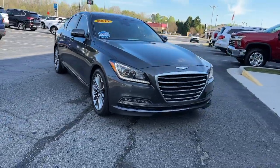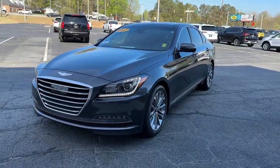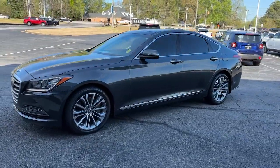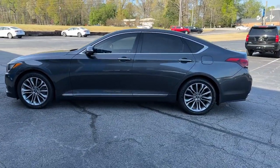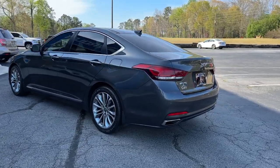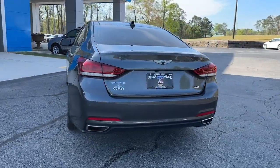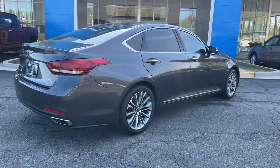Enjoy the view of this 2017 Genesis G80. This vehicle is an outstanding buy with fewer than 60,000 miles on the odometer. Enjoy effortless power and genuine premium style in this all-new G80. Pure, intuitive, and even more beautiful than before. It's the expression of everything a midsize luxury sedan should be.